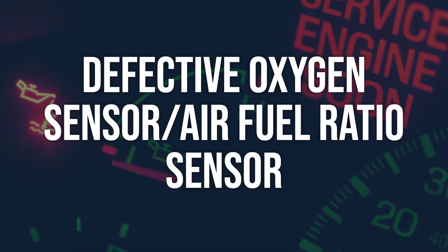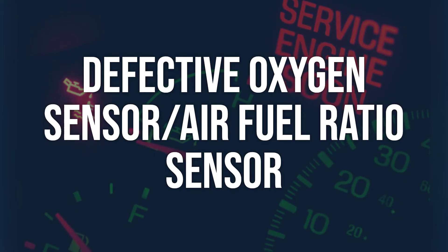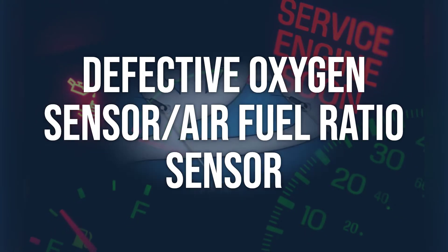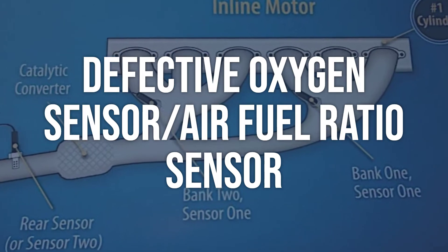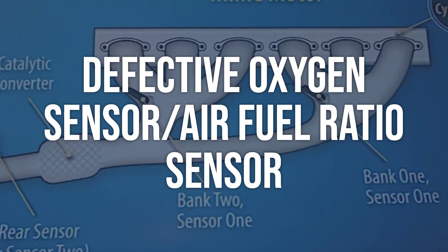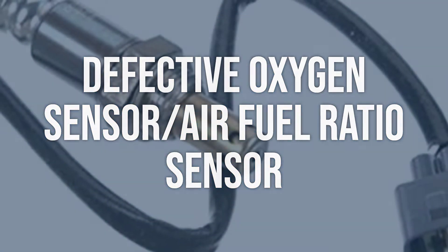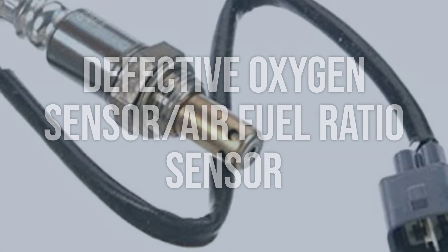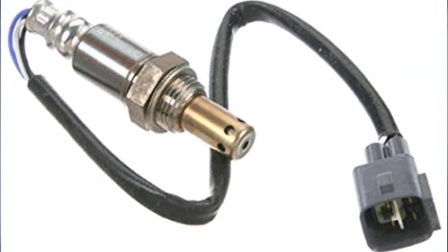Defective oxygen sensor/air-fuel ratio sensor. Use a data streaming scan tool to verify the code conditions, then do a careful visual inspection of the sensor and the connections. Verify the 12-volt heater signals and good grounds to the sensor. Inspect the sensor harness to ensure that it isn't chafed and perform a wiggle test. Replace the oxygen sensor/air-fuel ratio sensor to solve the problem.